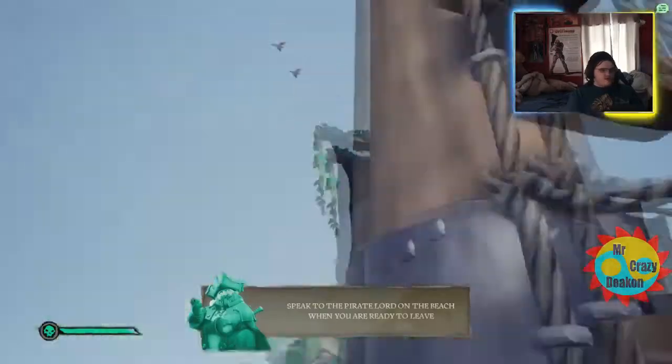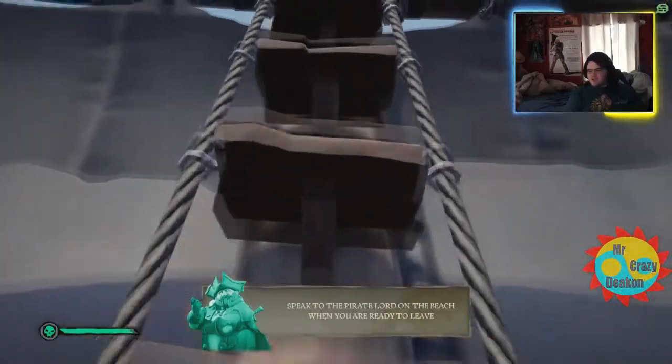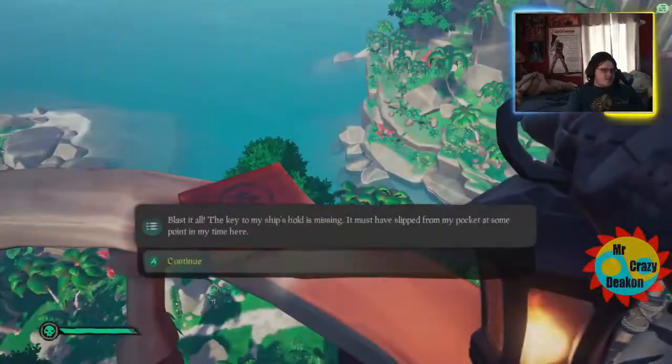Number five is in the crow's nest. We're going fast but I want to try to make this a quicker video for you guys, so it's not a long 10-minute video of me cutting around.